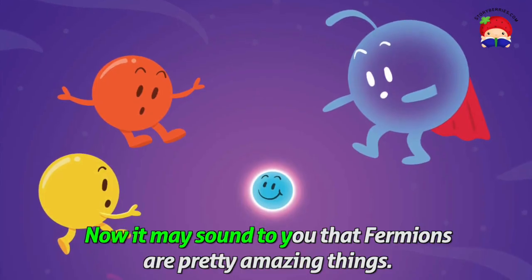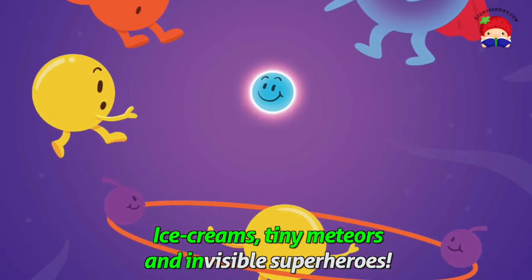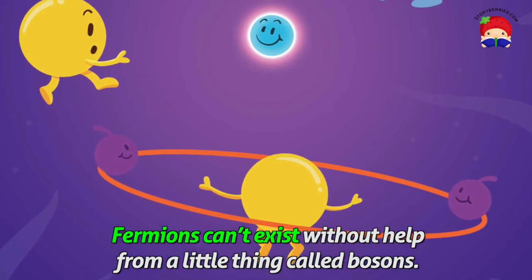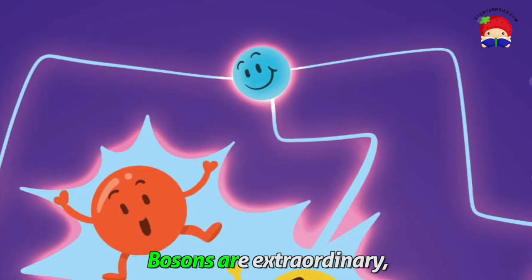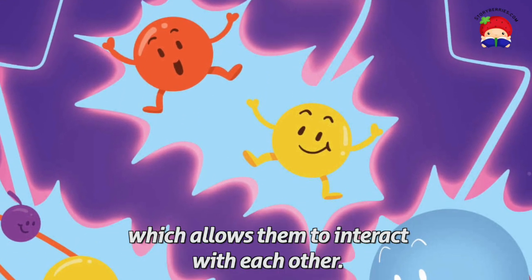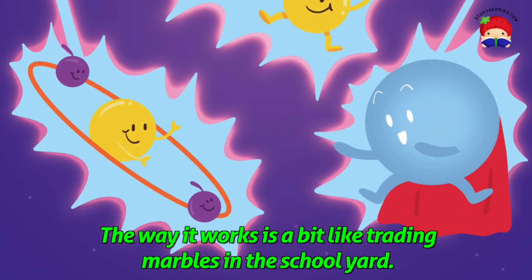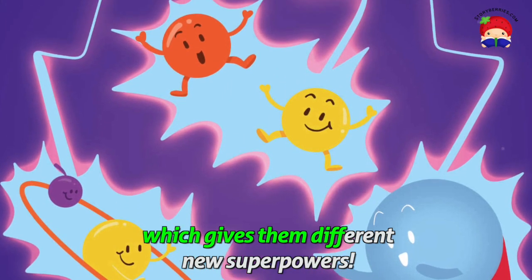Now, it may sound to you that fermions are pretty amazing things — ice creams, tiny meteors and invisible superheroes. But there's a tiny, tiny problem. Fermions can't exist without help from a little thing called bosons. Bosons are extraordinary because they give special superpowers to all the fermions, which allows them to interact with each other. The way it works is a bit like trading marbles in the schoolyard — the fermions trade bosons with each other, which gives them different new superpowers.